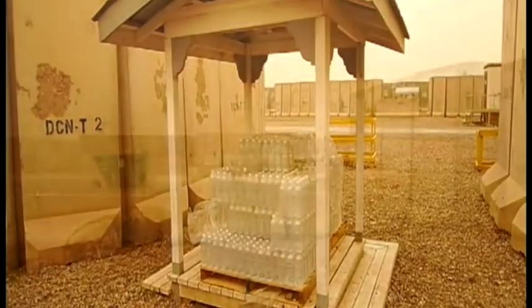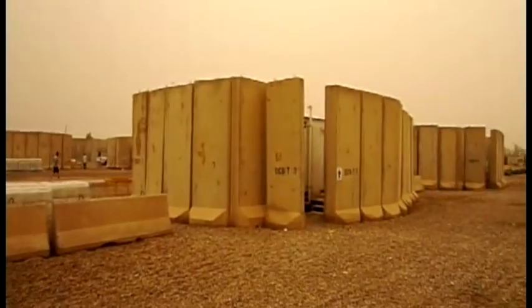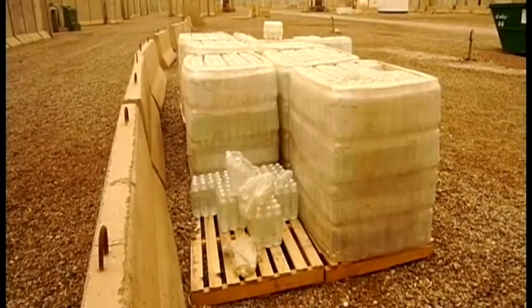T-walls there, latrines, and these are water bottles. We didn't have running water inside the CHUs. Another latrine surrounded by T-walls. Another water bottle area — we would try to bring five or six of these back.